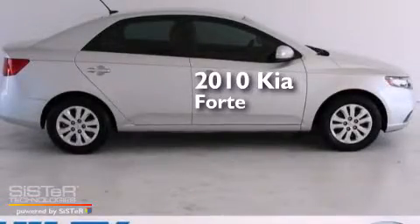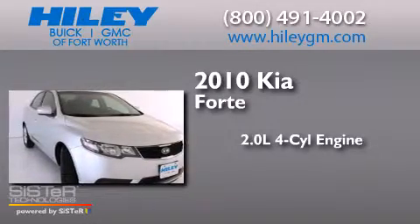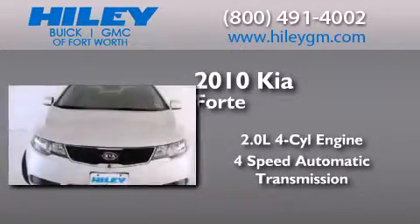This is a 2010 Kia Forte. It has a 2.0-liter 4-cylinder engine, a 4-speed automatic transmission, and a clean non-smoker interior.